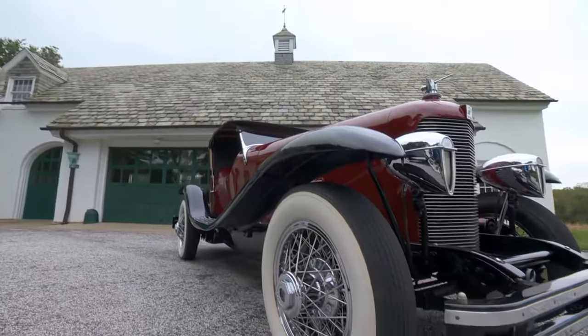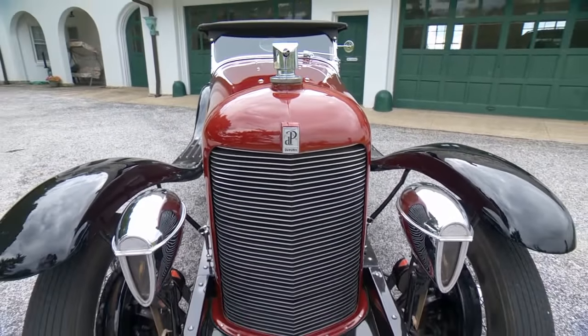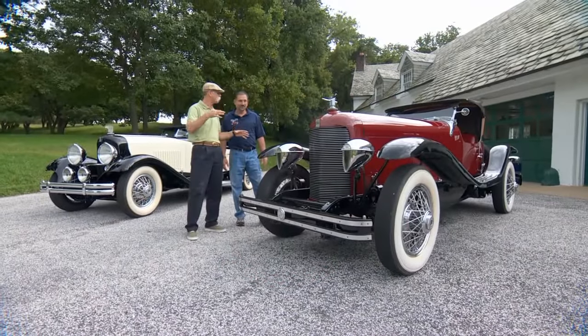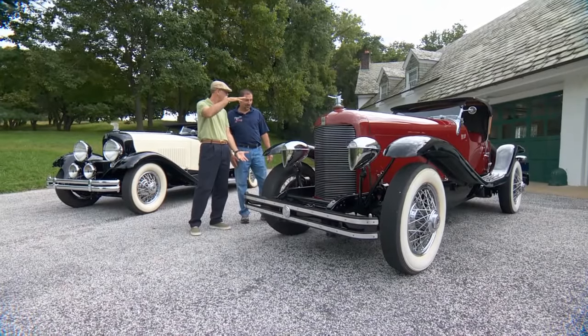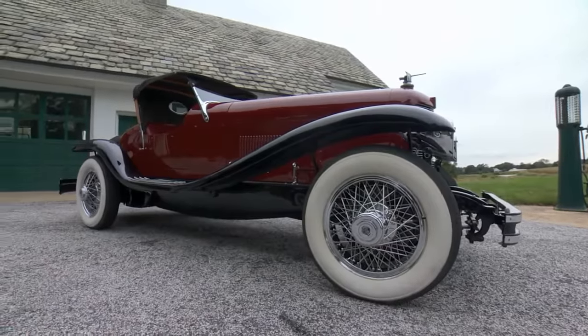This is a '29 Speedster, Model G. Wild looking car. You tend to think of speedsters as low and sleek, and this is very sleek, but she sits up awful high. The fenders are way up here, and even the running boards are so high on this car. Totally wild.